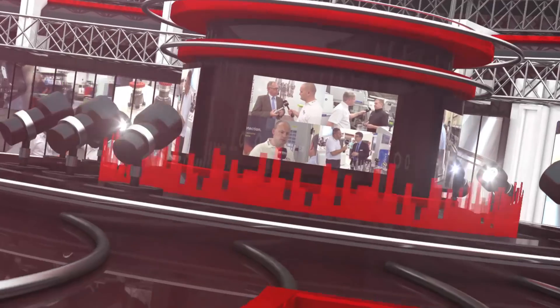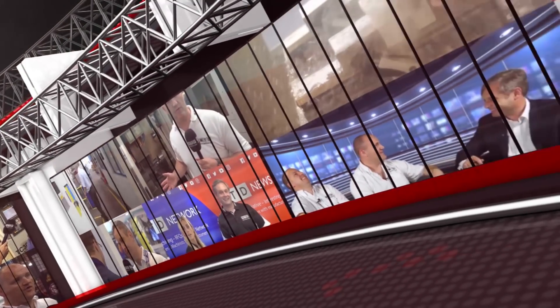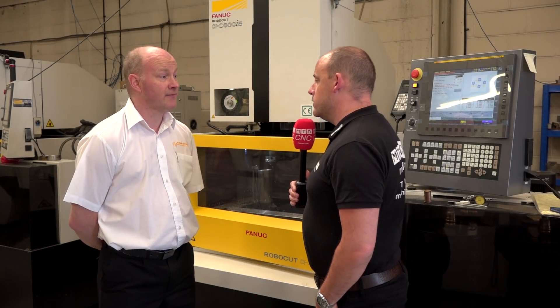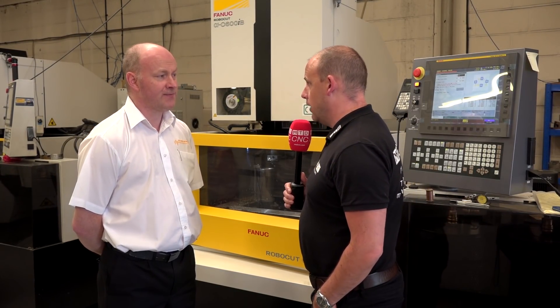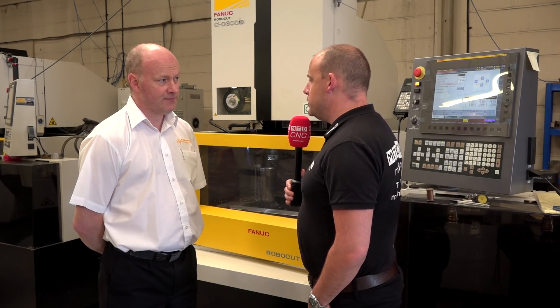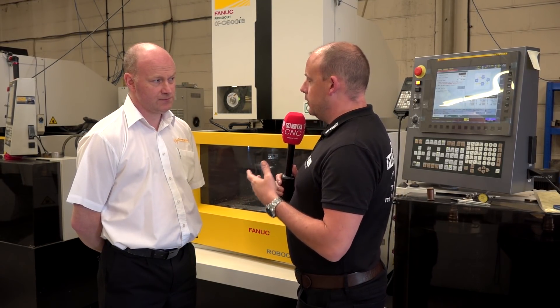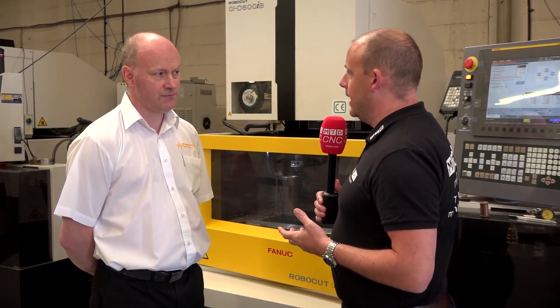I started this interview today by talking to Bill Bryans, who's the managing director, about the industry here in Glasgow. I was intrigued to find out what the markets are here for companies like his. Bill, we're here at the Spark Erosion Centre just outside Glasgow in Scotland. I'd like to ask you about the industrial markets around this area and what predominantly engineers are making components for.